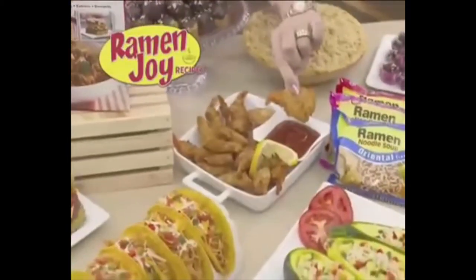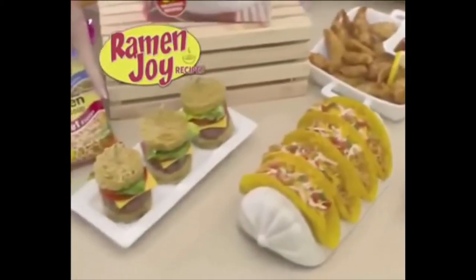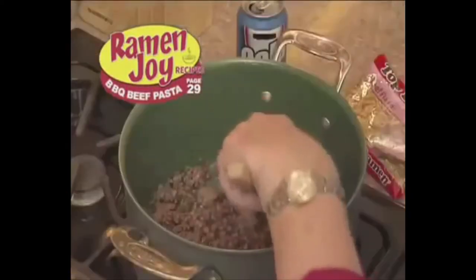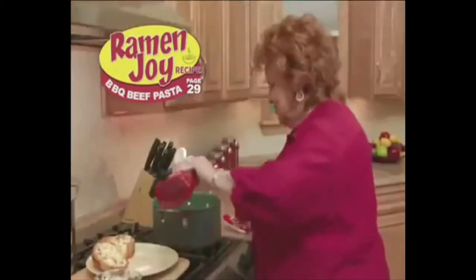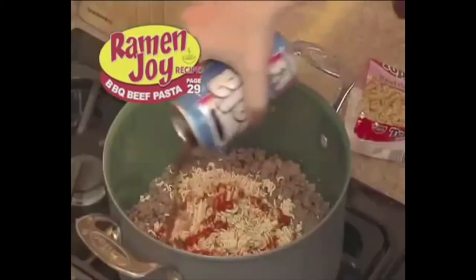Check these out: ramen shrimp, ramen tacos, even ramen sliders. Watch this — brown some beef or any other meat with a ramen seasoning pack, dump in a package of ramen, a good size squirt of ketchup, and a can of cola.